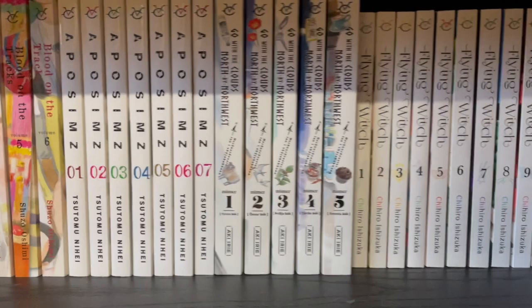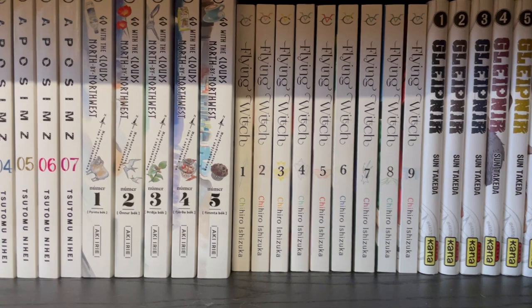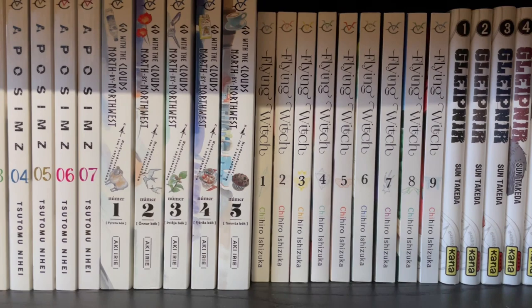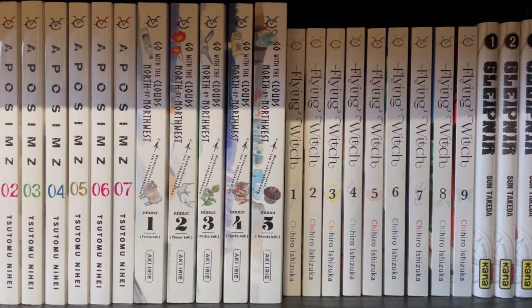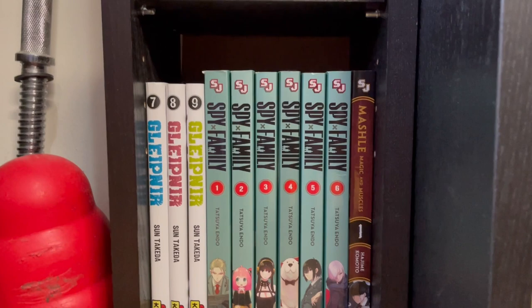Go with the Clouds North by Northwest. Flying Witch — another really low key series. But this one is interesting in that I don't have to reread because it is so low stakes and so chill that I just read it, I remember who the characters are, and that's all I really need because it's so nice and anecdotal. And I like it a lot. Glepnir. And Spy x Family — really enjoying Spy x Family. This was originally a series that my partner picked up that I ended up liking so much that I kept collecting and reading it on my own.